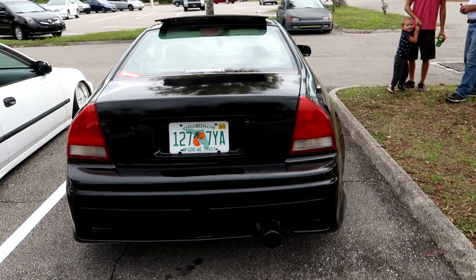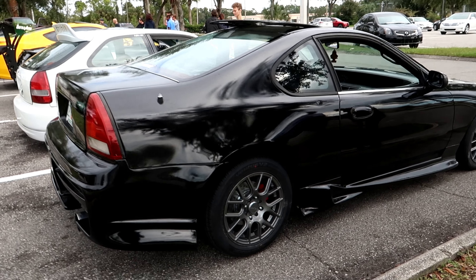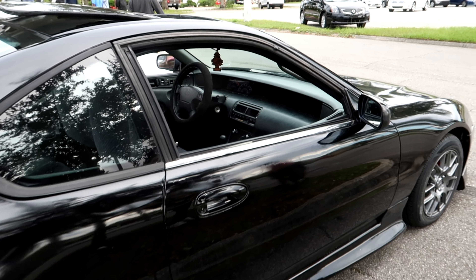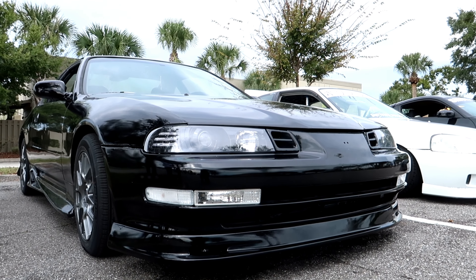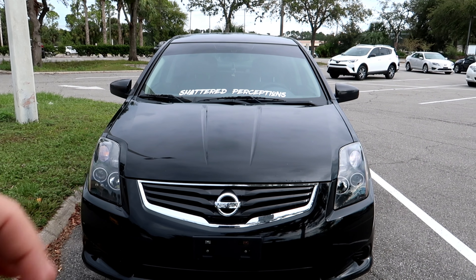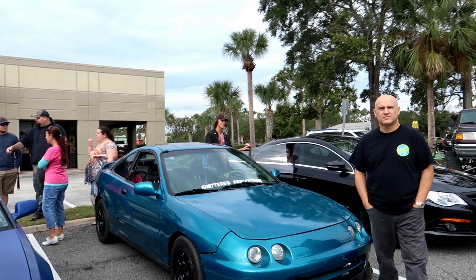We got this absolutely beautiful '93 Prelude with an h22 swap. The owner has been working on it for the longest time and I've been dying to see it - all of the wait was totally worth it. It's got drilled and slotted rotors, new wheels, body kit, five-speed. Look at the interior - it's gorgeous inside. Curtis is here with his Nissan Versa. This thing just recently got a really nice exhaust system and it sounds absolutely beautiful when cruising.